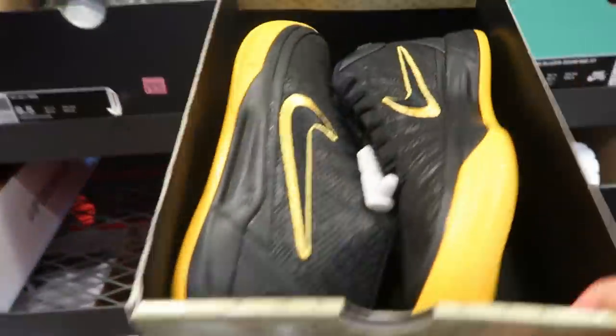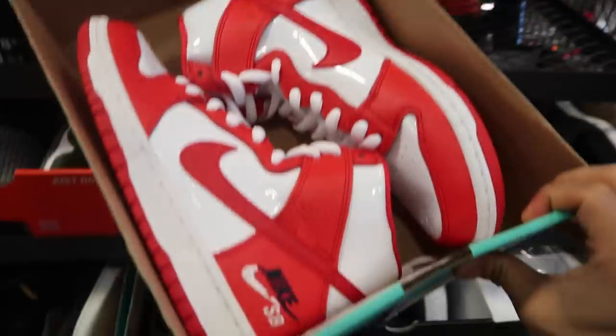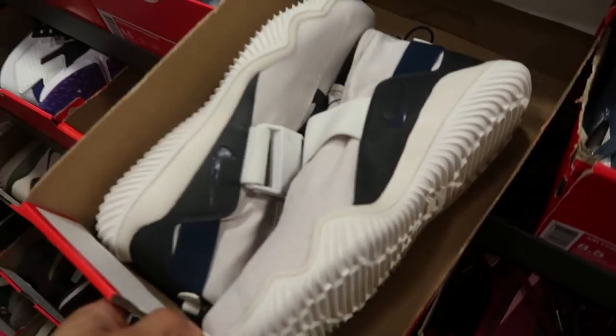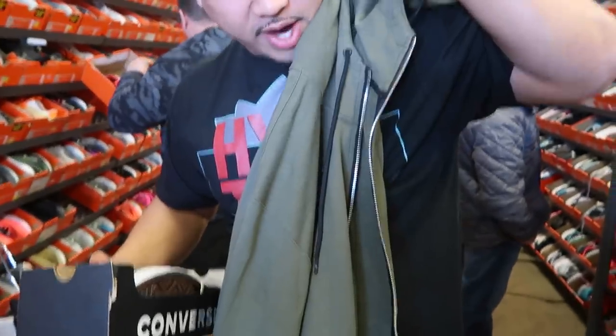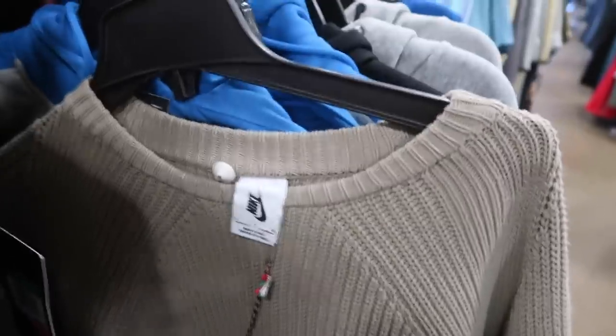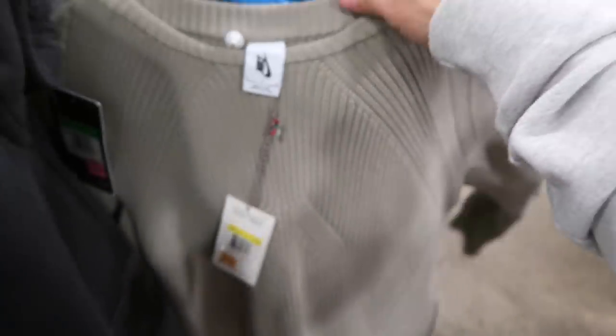Got some Kobe 80s, some Jordan 9 cleats right here — these are kind of crazy. Johnny, what did you find? Got a nice little Nike Lab pullover for my little brother. I got myself a Nike Lab hoodie! I already had the gray so I was happy I found the olive. This knitted Nike Lab sweatshirt right here — $250, down to $125 with 30% off — is kind of fire.